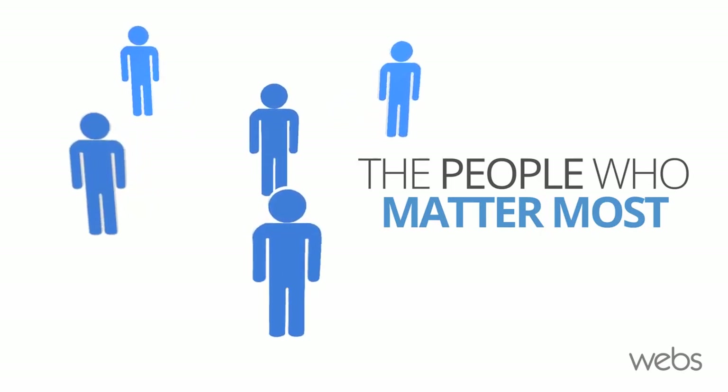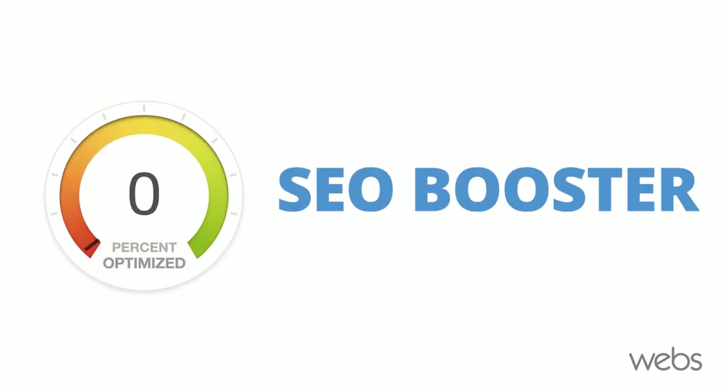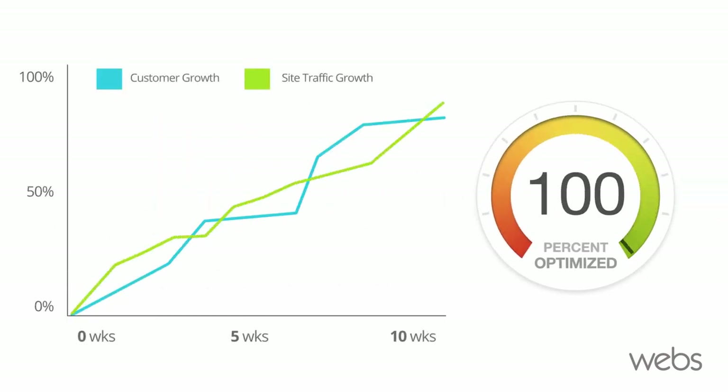It tracks your progress to make sure your site is found by the people who matter most. Buy or upgrade to a pro package today to access SEO Booster and get ready to take your website and your business to the next level.